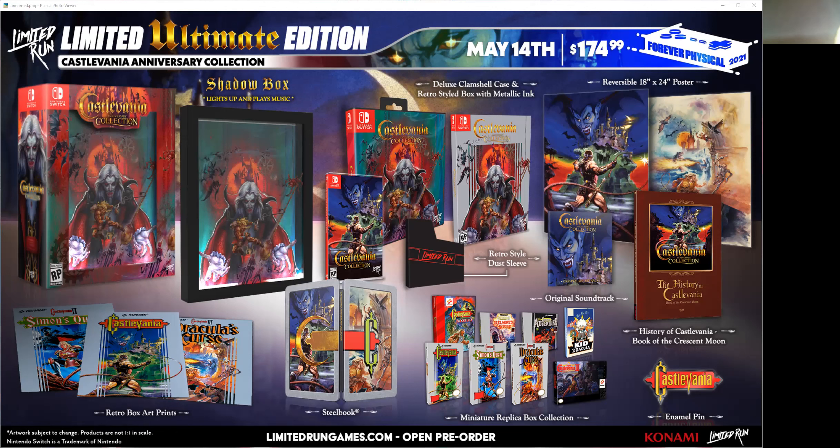Limited Run Games here — wow, just wow. This is probably one of the finest collections I've seen them do. They did Metal Slug and a few others that I raved about and did some reviews and posts about. But this one is definitely worth checking out if you're even a remote Castlevania fan.